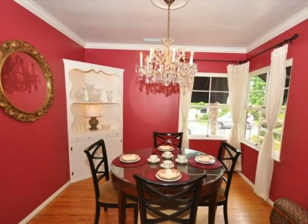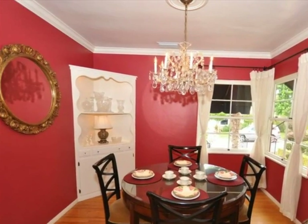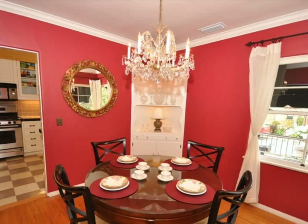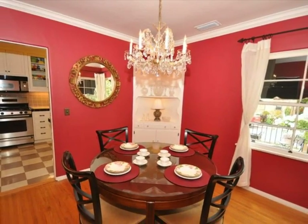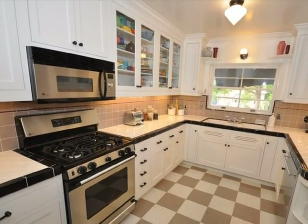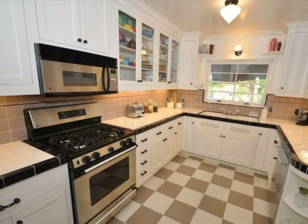There's even an original milk delivery alcove. And in the formal dining room, a crystal chandelier. The kitchen also features custom cabinets and countertops with under cabinet lighting.